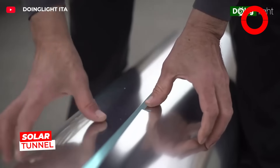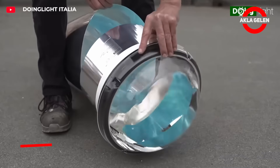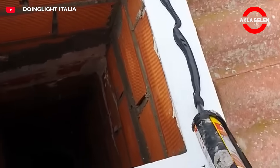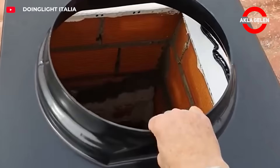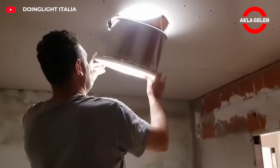The solar tunnel is an innovative system that brings natural light into interior spaces. It directs sunlight to areas where it is either insufficient or absent. It saves energy. Furthermore, natural light positively impacts people's mood and health.